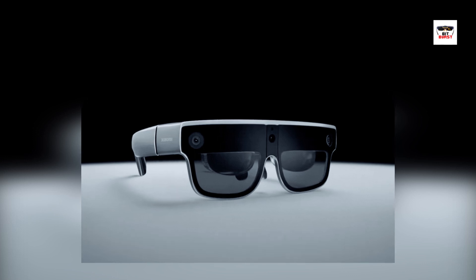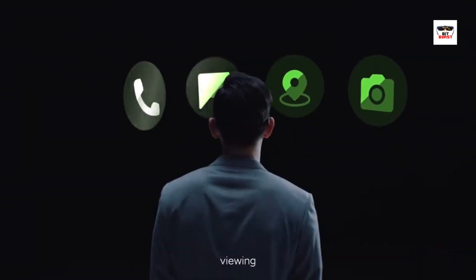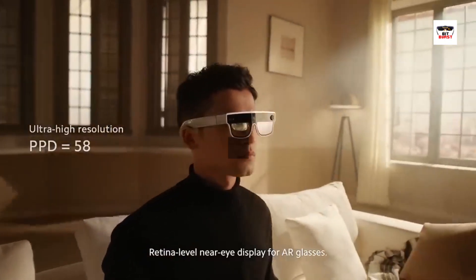In the business and enterprise sector, smart glasses are revolutionizing the way we work. Workers in manufacturing, logistics, and field services can receive real-time information and instructions directly through their smart glasses, improving productivity, accuracy, and safety.